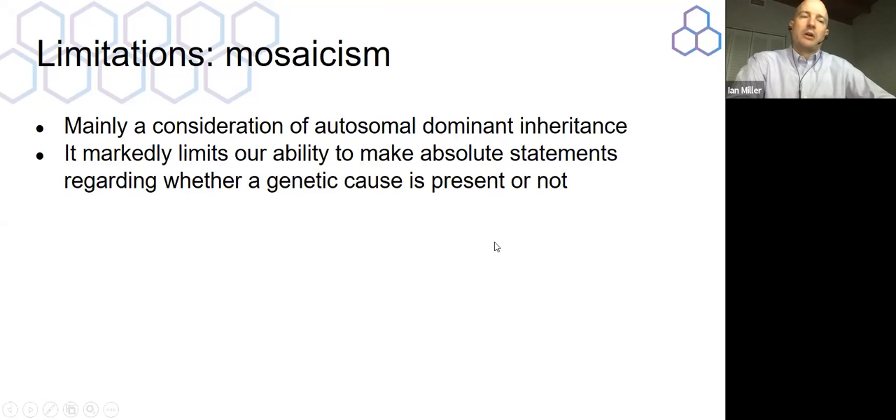One issue that will always limit our ability to interpret testing is the idea that a single human being may have the mutation in only some of their cells — this is called mosaicism, and it's mainly a consideration for autosomal dominant inheritance. It does markedly limit our ability to make absolute statements about whether a specific genetic cause is present. If the mutation is present in some cells but not others, it's possible we tested cells in which it's absent, but it's present in the brain — which we can't directly test. Your doctor absolutely has to take this into account when interpreting results.